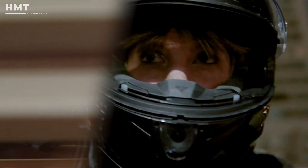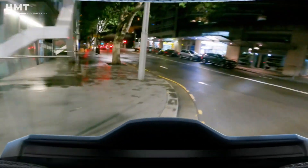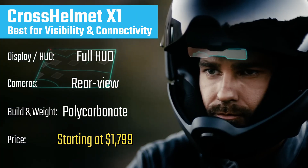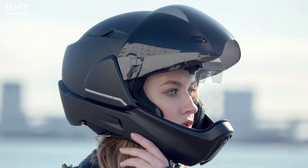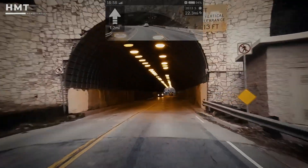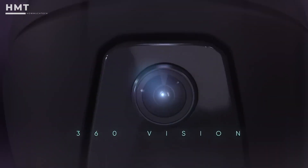What sets it apart is how seamlessly it integrates into your riding experience. The LED strip built into the visor provides subtle visual cues for navigation and alerts, meaning you don't need to constantly glance at your phone. Coming in third is the Cross Helmet X1, a helmet that looks like it came straight from the future. The star of the show here is its heads-up display, which projects speed, navigation, and ride data directly in your field of vision.